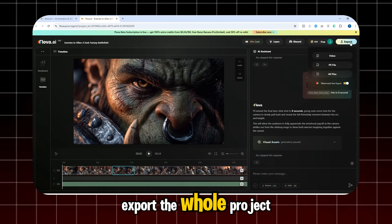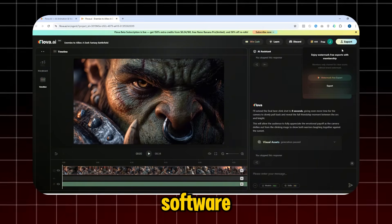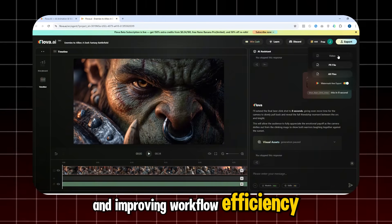Once you're done, you can export the whole project. Flova also allows fast exporting into mainstream editing software, removing tedious steps and improving workflow efficiency.